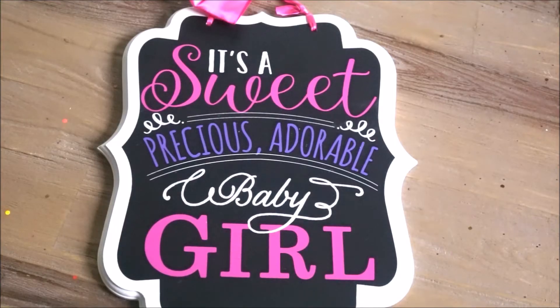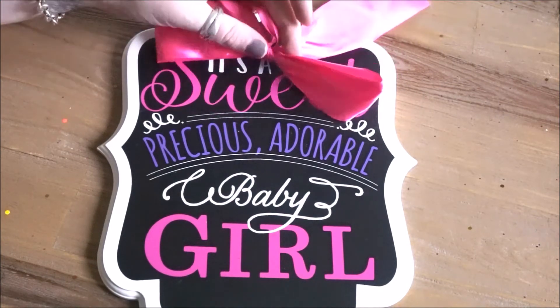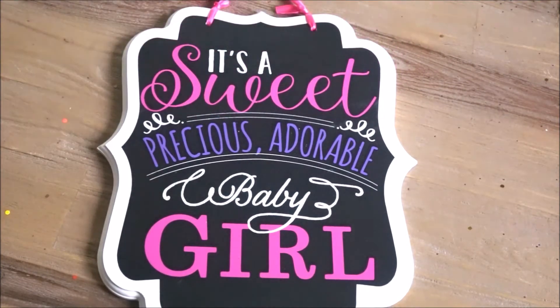This is one more chalkboard sign that I will be using and bringing to the sprinkle shower. This sign is a little bit different because it was pre-made. I found and purchased it from Party City - they do have a boy version as well - and if you are not as comfortable using chalkboards or chalkboard markers, this is a great alternative. As you can see up here, it comes with a very pink bright bow to hang it with. This is an item I purchased specifically for this party.